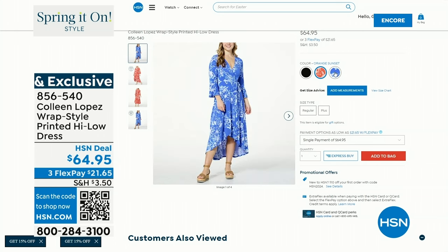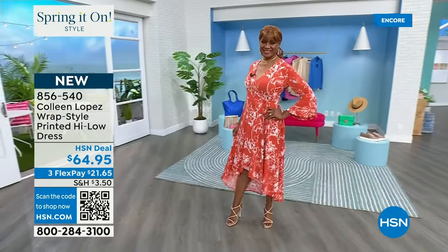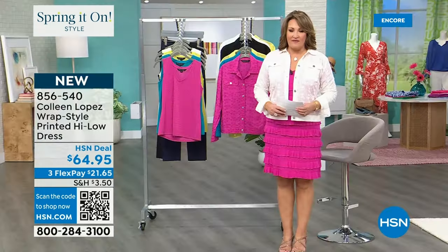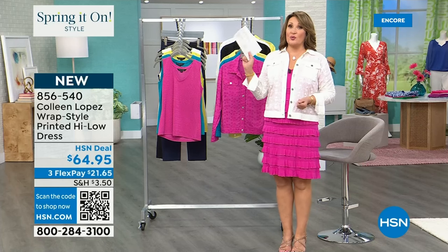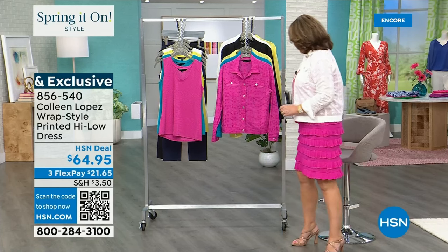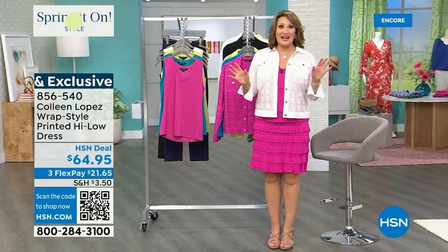If you're going somewhere and thinking 'what am I going to wear?' — boom, try this dress. It's already getting perfect five-star reviews on hsn.com and that is item 856-540. But coming up now, I can't wait to get you all the details on our beautiful eyelet jacket — it's our best buy of the day.